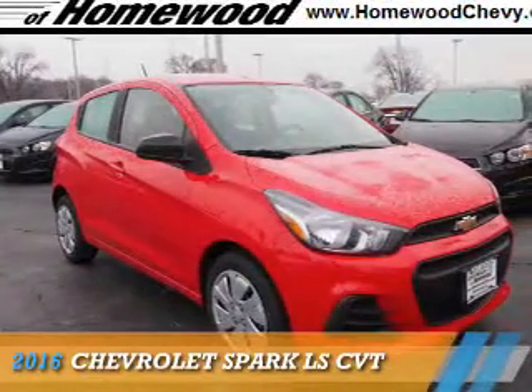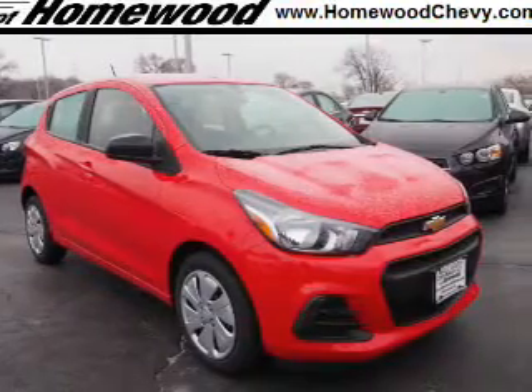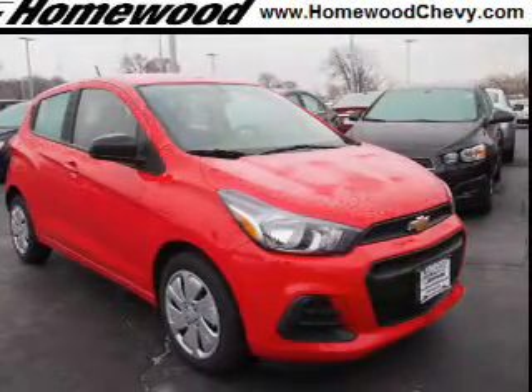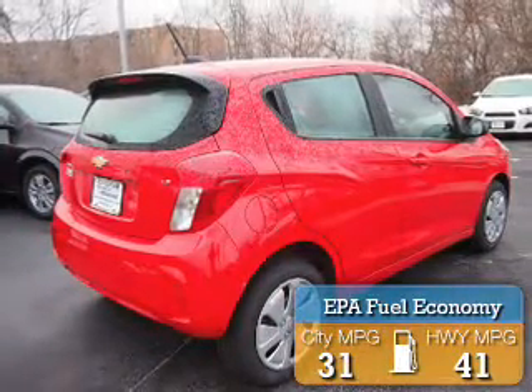Presenting the 2016 Chevrolet Spark. It's powered by front-wheel drive, a 1.4-liter four-cylinder engine, and an automatic transmission. Great fuel efficiency saves you money by requiring fewer trips to the gas station.